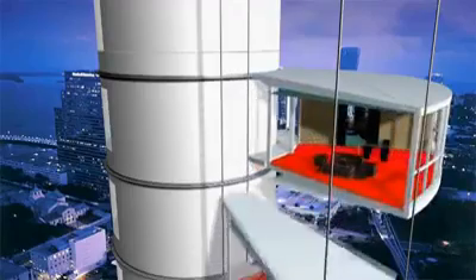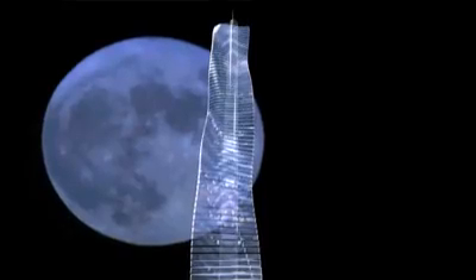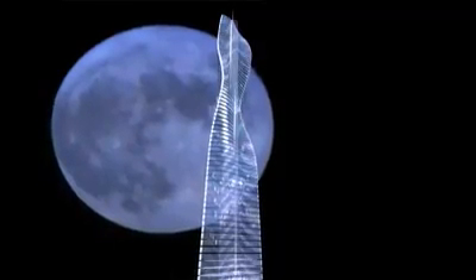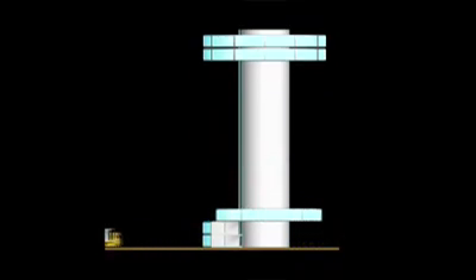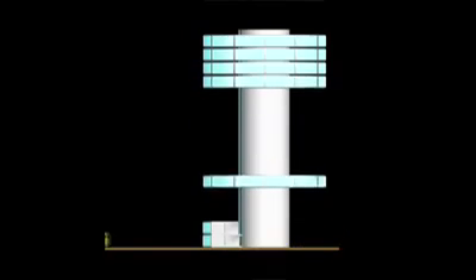Constructing this tower will be as unconventional as living in it. Not only will it be the world's first rotating tower, it will also be the world's first prefabricated skyscraper. Individual units will be built off-site, complete with plumbing and electrical connections, and then hung one at a time from the building's stationary central core.